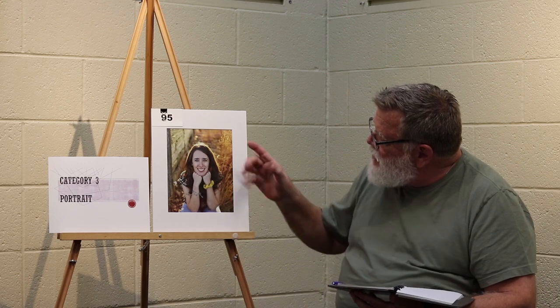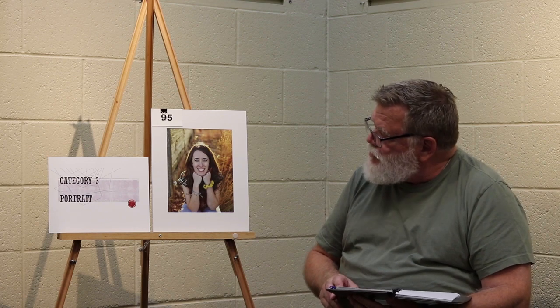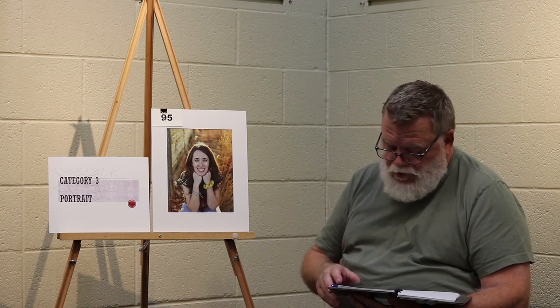Category 3 portrait, third place. Backlighting on this is very nice, as indicated by the light on the top of her hair and on her shoulders and around the edges. The light in the front is very slight compared to the backlighting, which works really well to balance out the photograph. This is a good photographic technique for portraits.